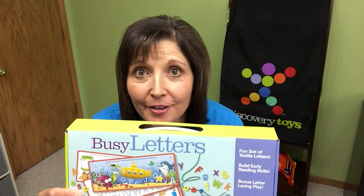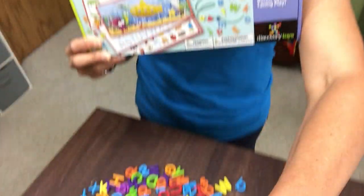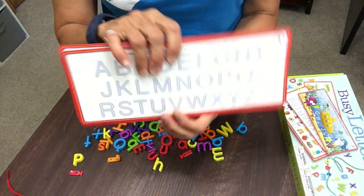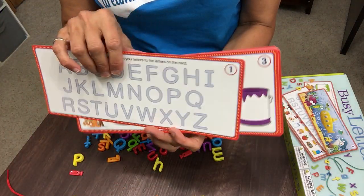One of our products that will help with early language and reading development is our Busy Letters. Busy Letters features 26 uppercase letters and 38 lowercase letters. It also comes with 12 two-sided activity cards to grow with your child.